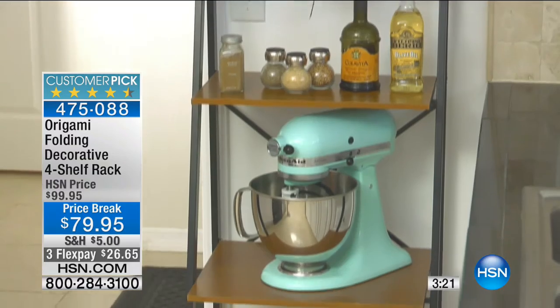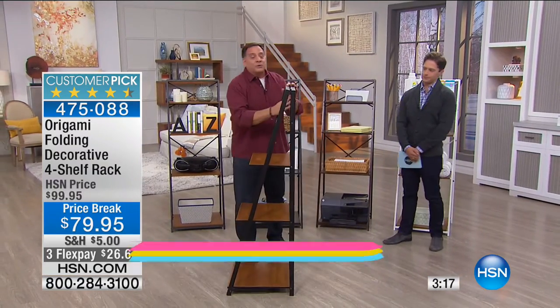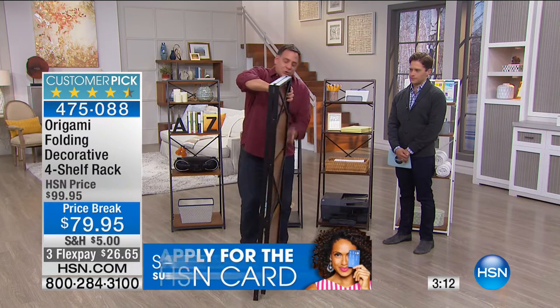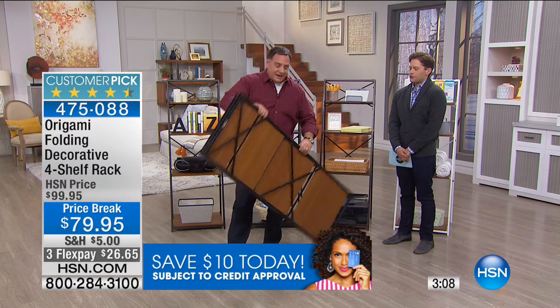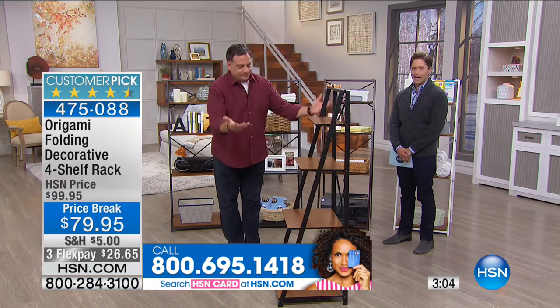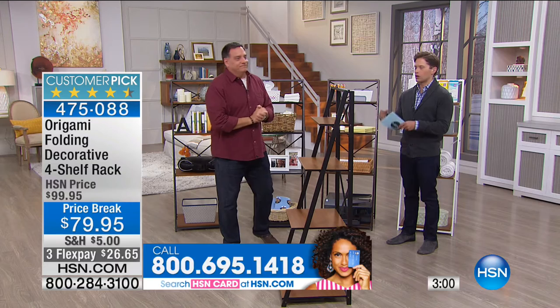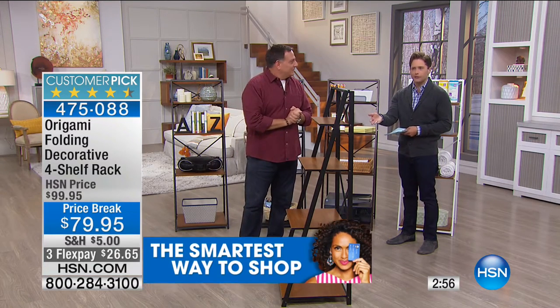It beats the cinder blocks and boards from dorm days. Let me show everybody how this closes up again — this is the setup when you get it home, but watch how easy it is to travel with: 24 pounds, close it up, and you're ready to go. You could set it up at craft fairs, display artwork or collectibles. If you want shelving in a guest bedroom for a visitor and then move it back to your home office when they leave, you can do that.